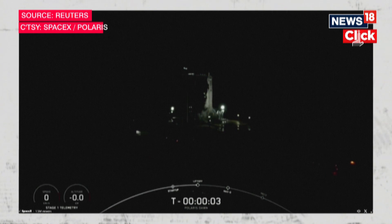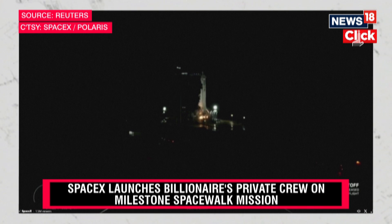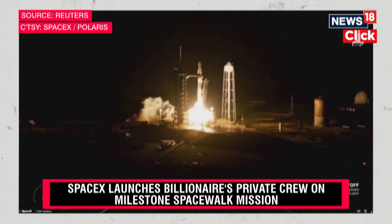Five, four, three, two, one, ignition, and go Falcon, go to land.